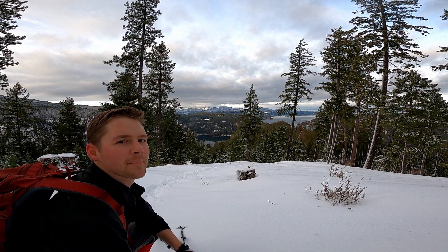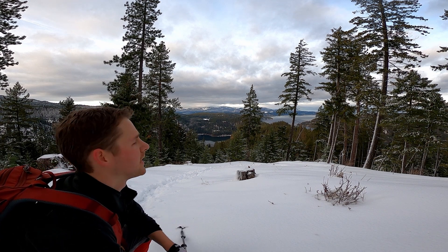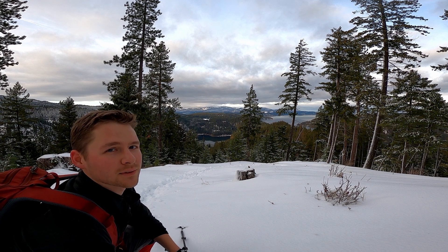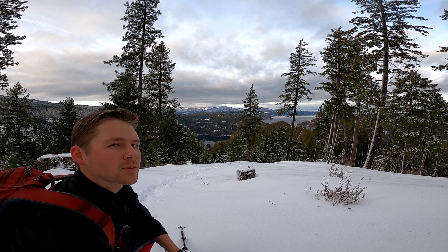We're off that main loop trail now. We're still in the Mineral Ridge area, but we're off the trail and onto spur trails. Instead of super icy packed-down snow, we're into fresh snow that I'm post-holing through, so I'm thankful to be wearing these gaiters. We're getting much better views.